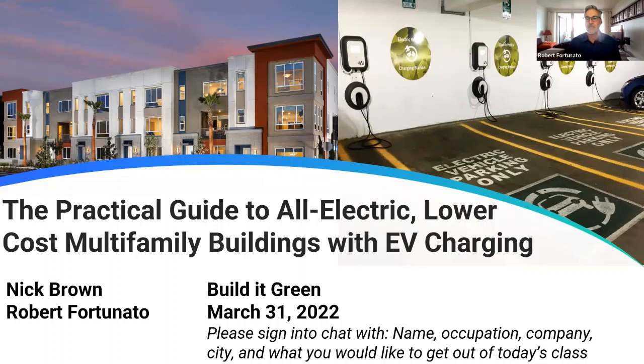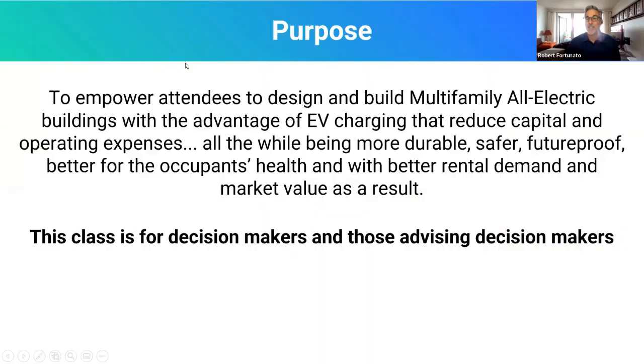We'd love to customize these programs for everybody's benefit. We want to be engaged with everybody and answer questions as we go. What we really hope you come out of this with is an understanding of how to do these buildings all electric, why including the EV charging amenity is a smart move these days, and how multifamily buildings can be done durably, safely, future proof, with all the right economics that developers look for, and with a compelling value proposition to renters or occupants.